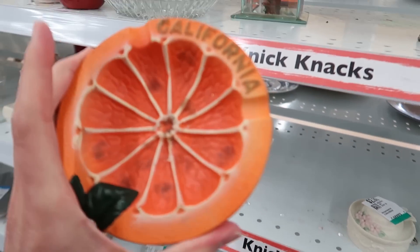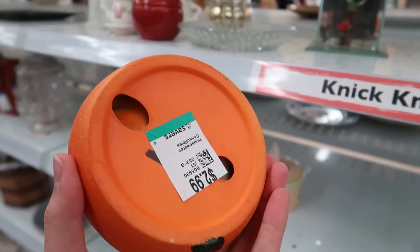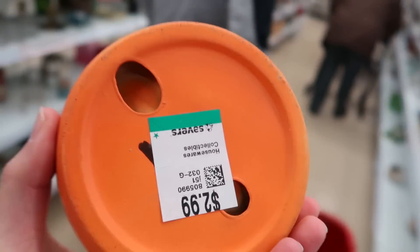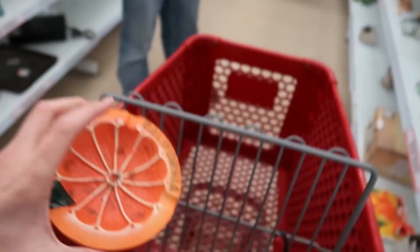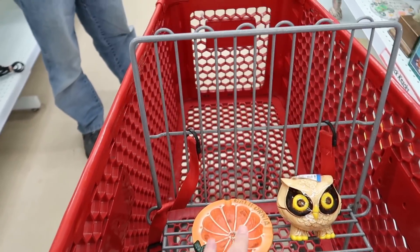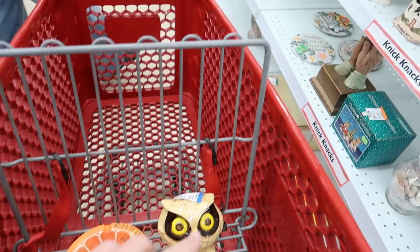California — that's kind of fun. California orange ashtray, three dollars. A little steep but it's very cute. I'm gonna put it in my cart just for funsies. I might decide to get it along with my funny little owl.